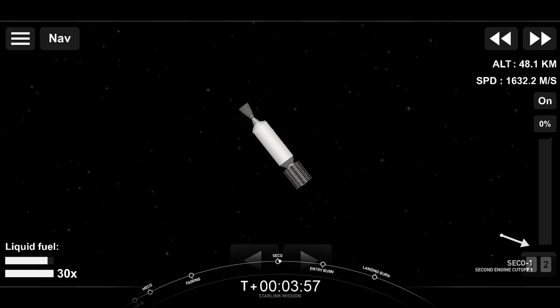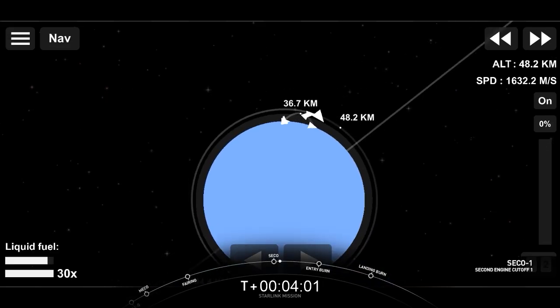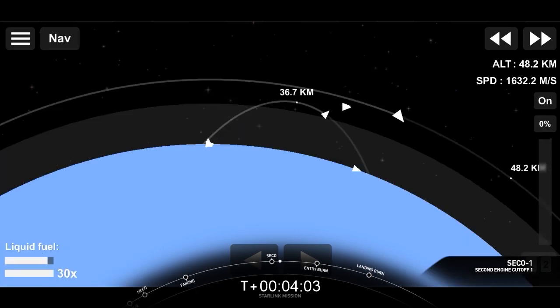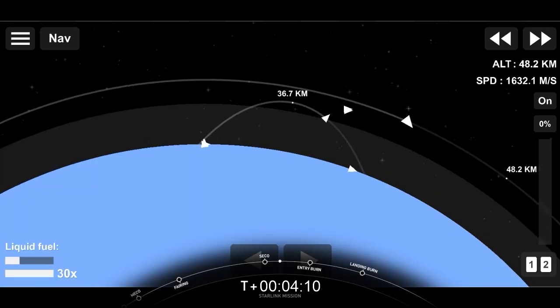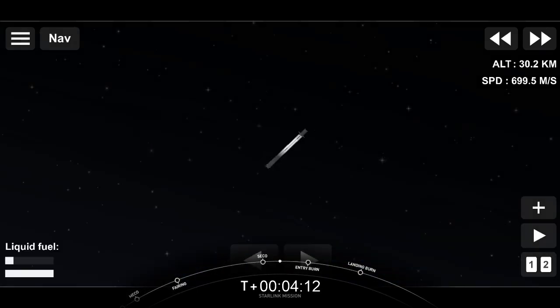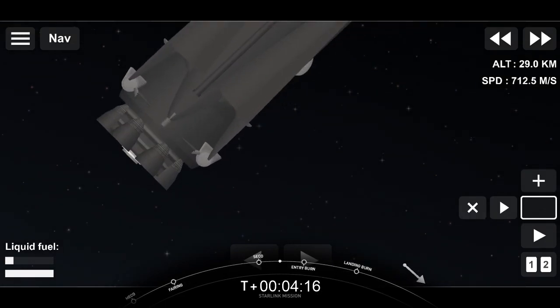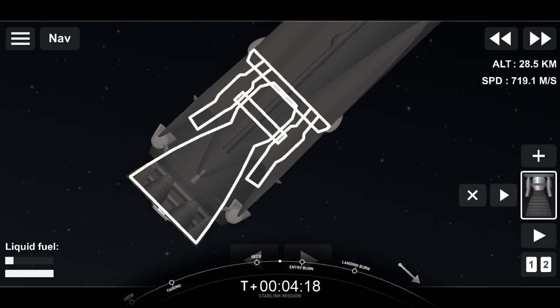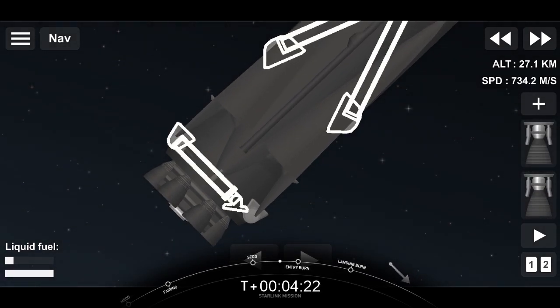Just missed it, but we did have a successful second engine cutoff one and a confirmation of a good orbit. Today's mission marks the tenth flight for this particular booster, the second flight for one fairing half, and the third flight for the other half. Reusability is critical to what we do at SpaceX — it allows us to re-fly the most expensive parts of the rocket, which in turn drives down the cost of space access.